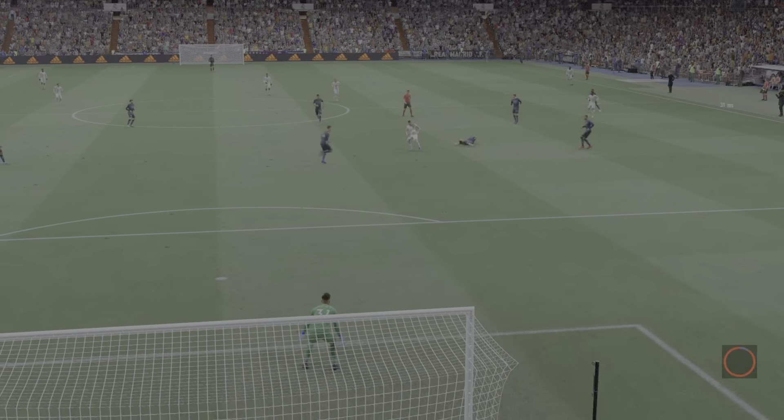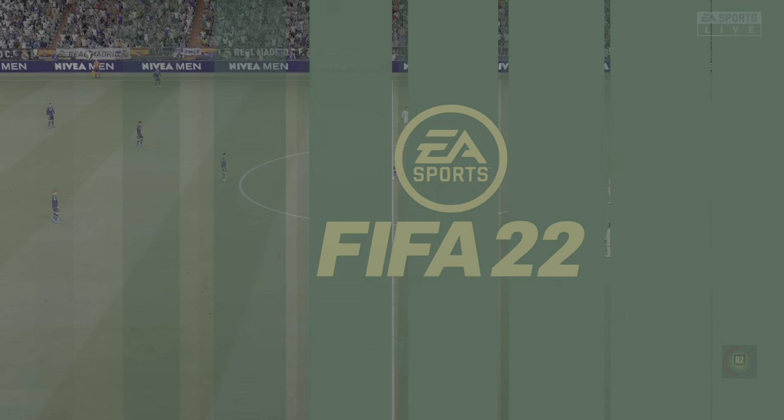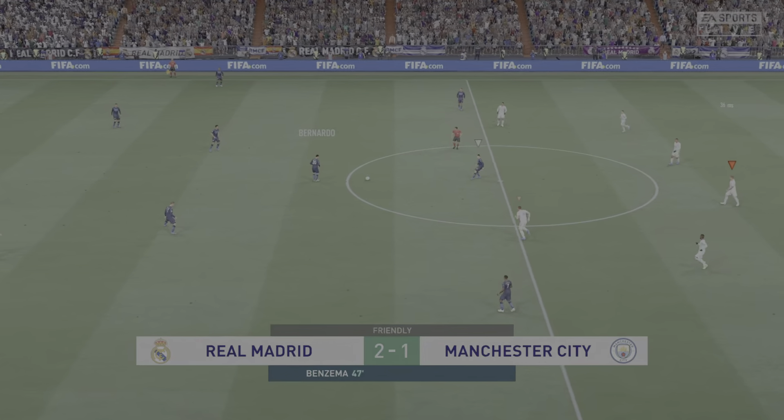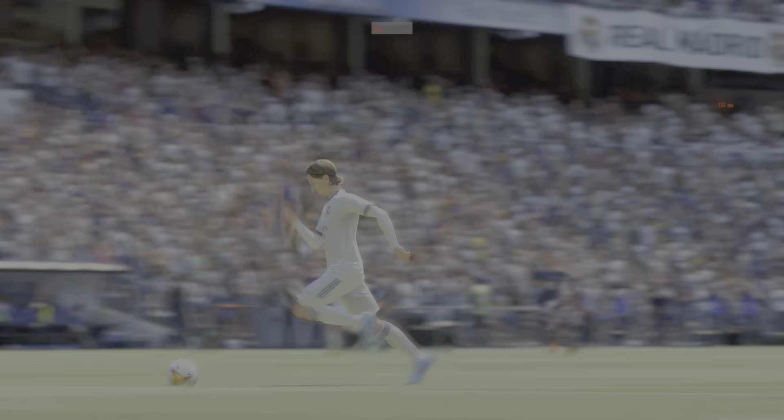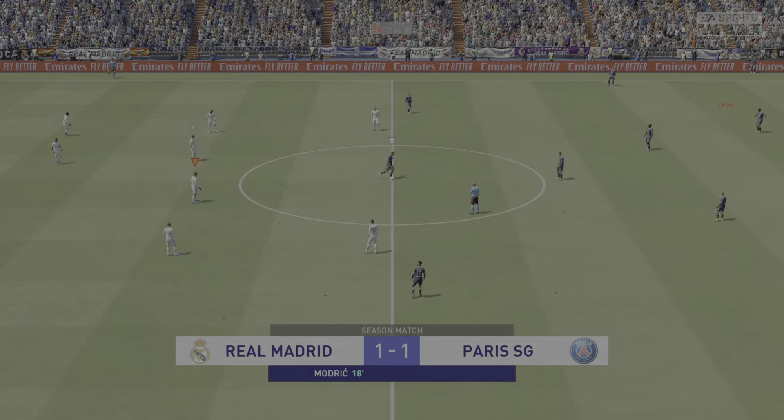Here's the replay — watch how he goes past his man with such ease. It's just a change of pace, and there's certainly no doubt about the finish. He really hits it with power and accuracy, nothing the keeper can do about this. The speed of the counter-attack is so impressive, and what a finish — struck with such power.